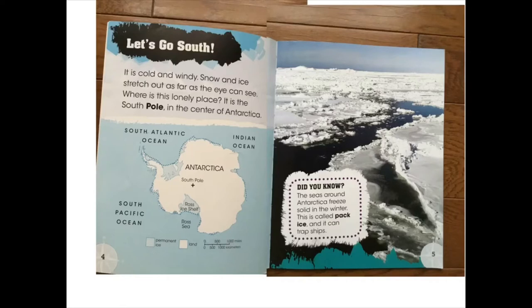Let's go south. It is cold and windy. Snow and ice stretch out as far as the eye can see. Where is this lonely place? It is the South Pole in the centre of Antarctica. Did you know the seas around Antarctica freeze solid in the winter? This is called pack ice and it can trap ships.